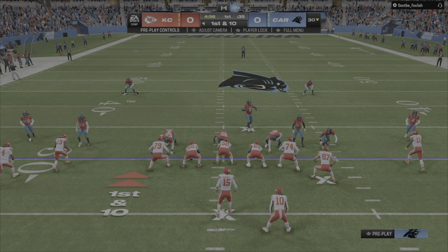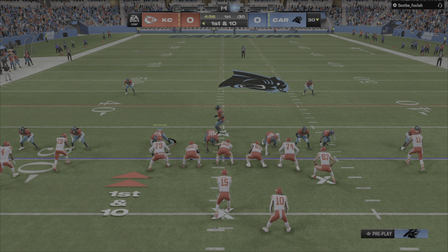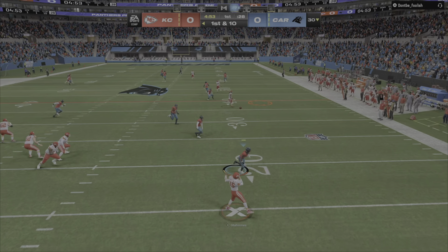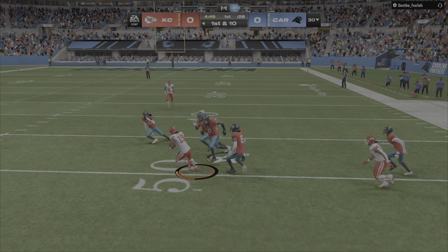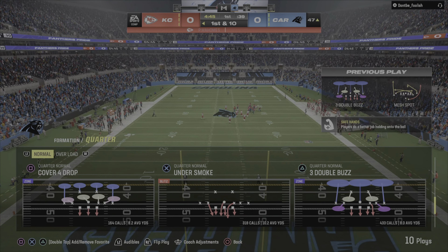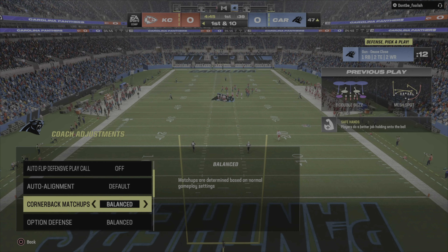First and ten now from the 30. Right to the air is Mahomes. He'll buy some time and get this complete to Canary's Tony. He'll be taken down, but not before they work it across midfield. Good work after the catch — he's going to net him 23 yards and a first down.